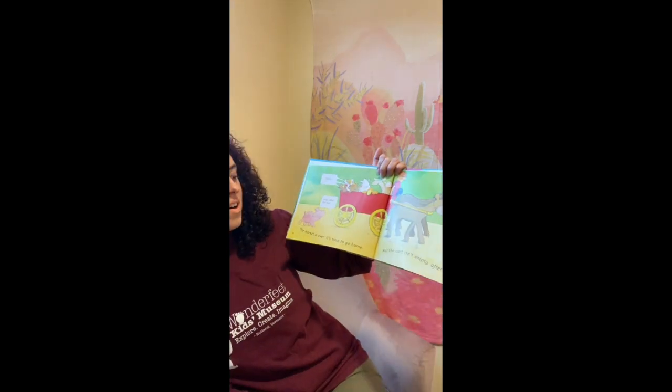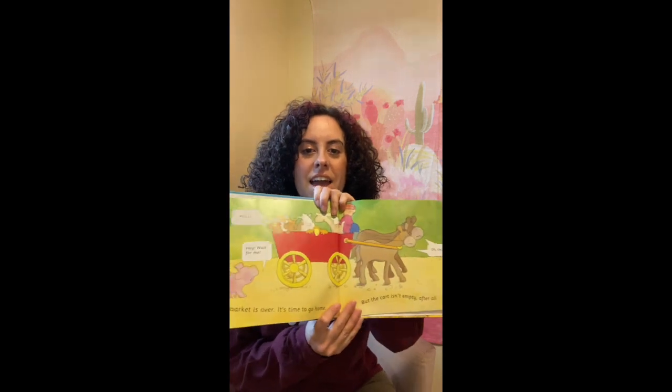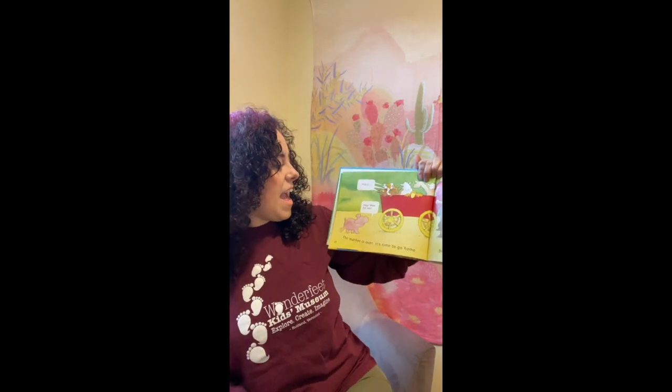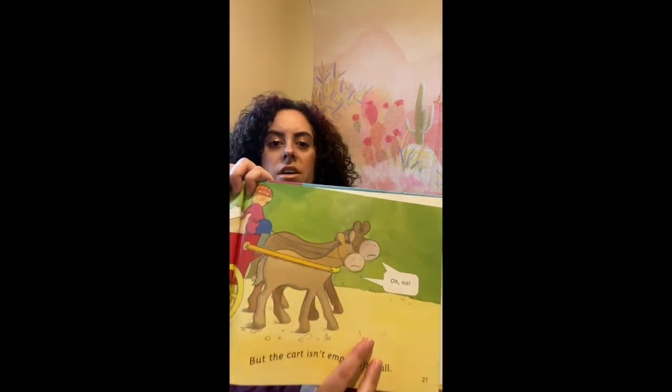The market is over — it's time to go home. But the cart isn't empty after all. Who's on the cart now? All the animals, right? Except for the pig. Everyone shouted, "Pull!" "Hey, wait for me." "Oh no," the donkey said.